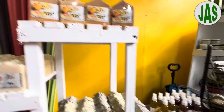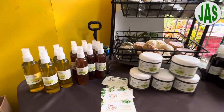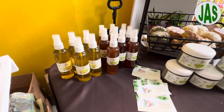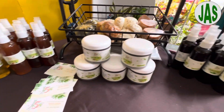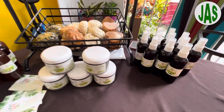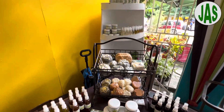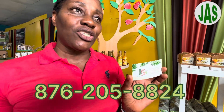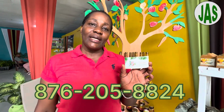We have castor oil hair growth oil, turmeric oil for lightening complexion, and like a vaseline. We have coconut oil hair growth oil, neem hair growth oil — all these products promote hair growth. Everything can be reached at J5 Extension, 205-884.